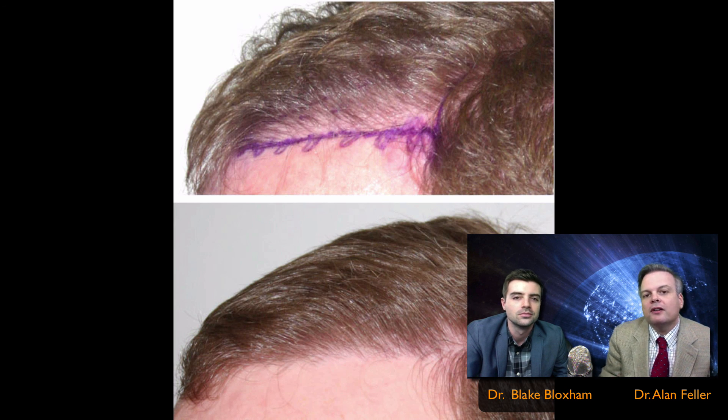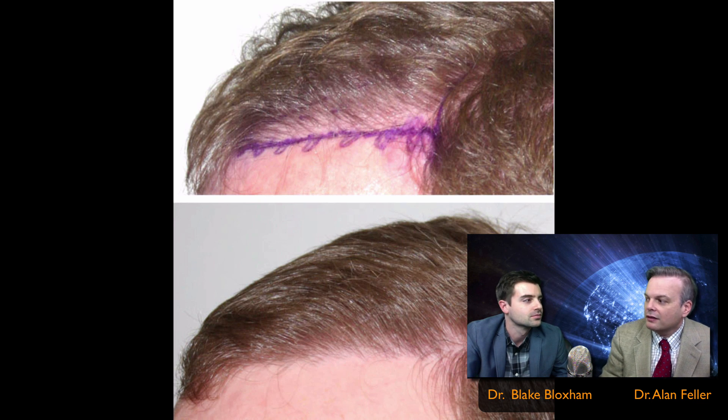As always, I'm Dr. Alan Feller. Dr. Blake Bloxham. We're Feller and Bloxham Hair Transplants — soon to be the Feller and Bloxham rock band. That's another video. Take care.